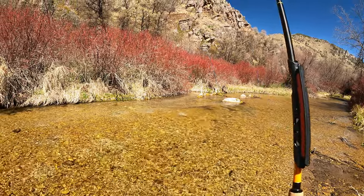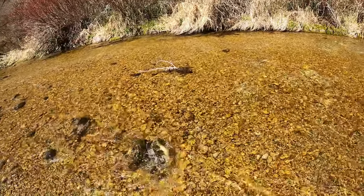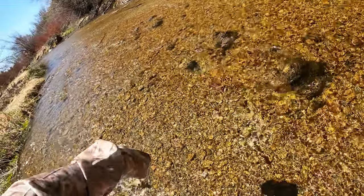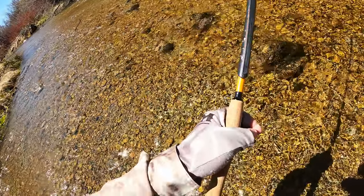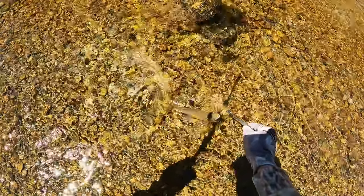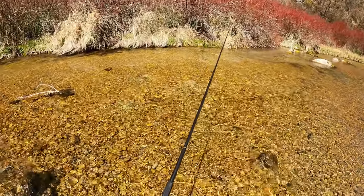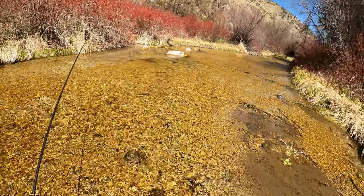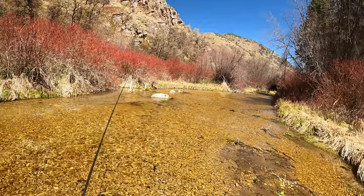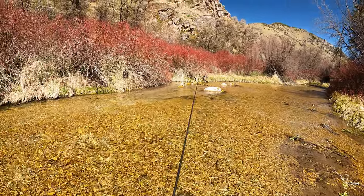There's another one. Here we go. That's excellent. I never even knew this stream existed until about a month ago when I was looking around on the map and saw it — never even heard anybody say anything about it.